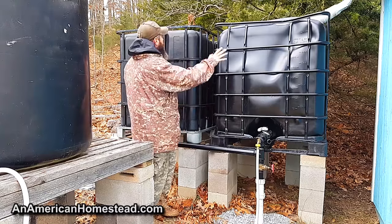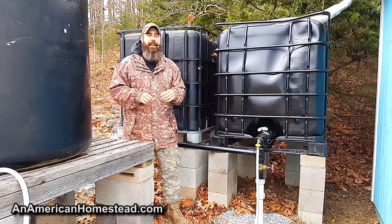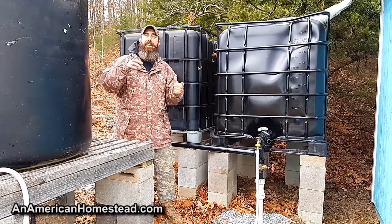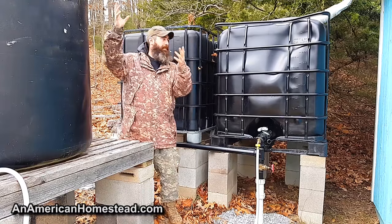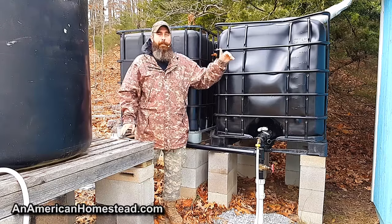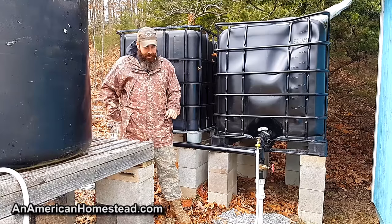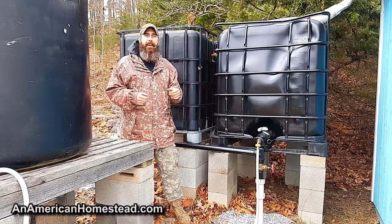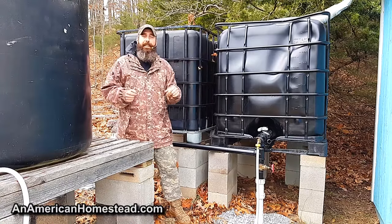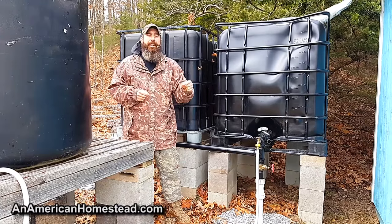What we did is we painted the outside of them to help slow down algae growth that would occur on the inside. Not only that, but it also helps retain heat because when the sun shines on them — and that direction is south — the south-facing sun hits these tanks and helps warm them up. Water is the best thermal mass you can have; it holds heat longer than anything else. So if you can get them south-facing so the sun will heat them up in wintertime, it helps prevent them from freezing.